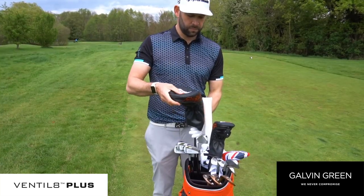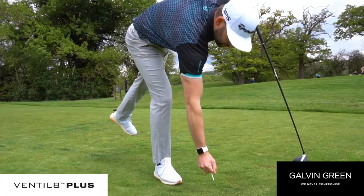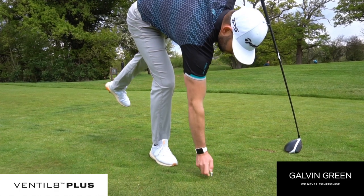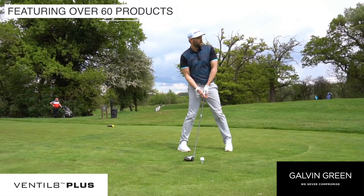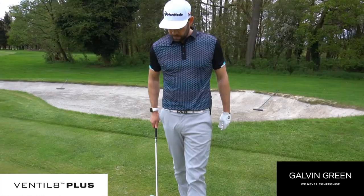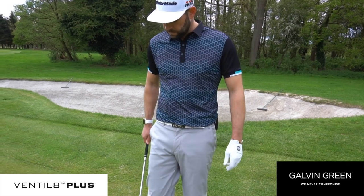Available in the Ventilate collection are 43 shirt options in sizes small to 3XL, 11 trouser options in waist 28 to 42 and 4 different leg lengths, and 9 short options in waist 30 to 42. The Ventilate products offer a perfect blend of style and performance to help keep you cool on the course.